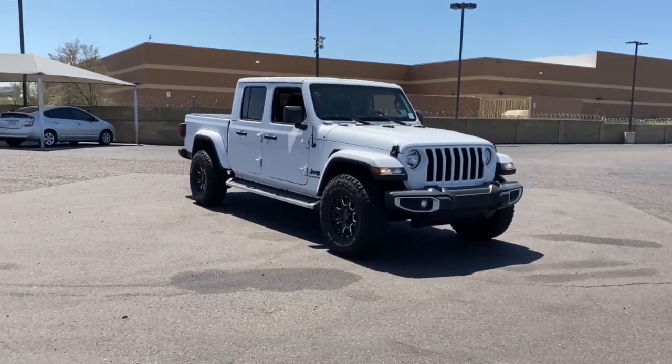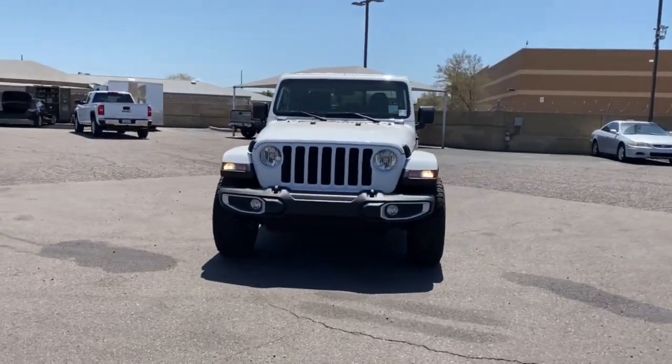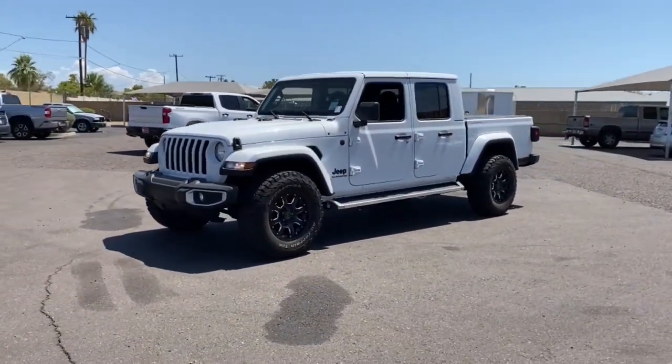This could be the car for you: the 2022 Jeep Gladiator. This vehicle is an outstanding buy with fewer than 20,000 miles on the odometer.